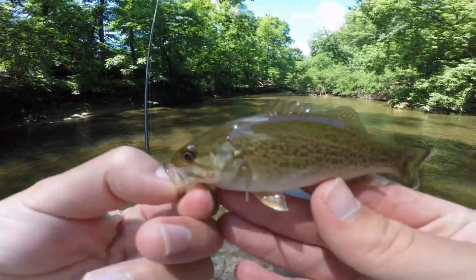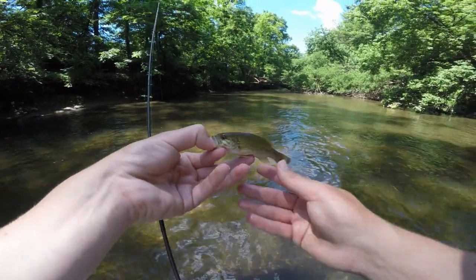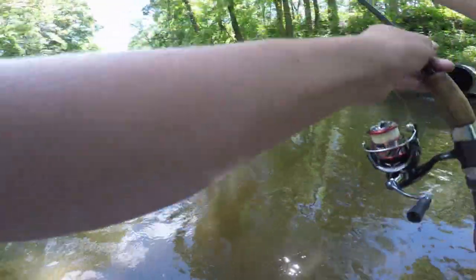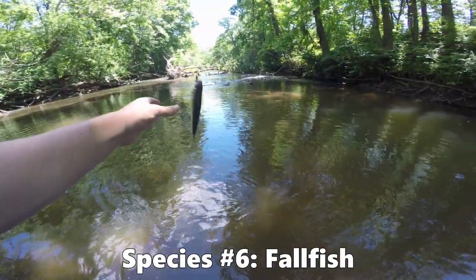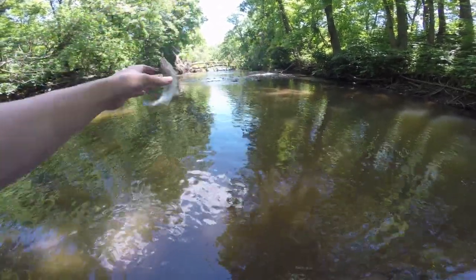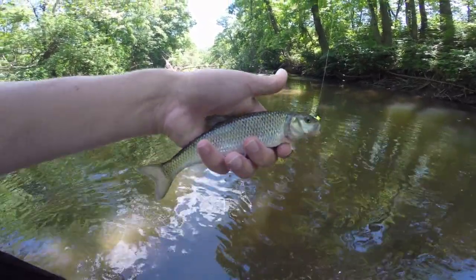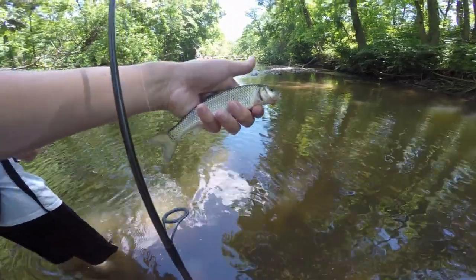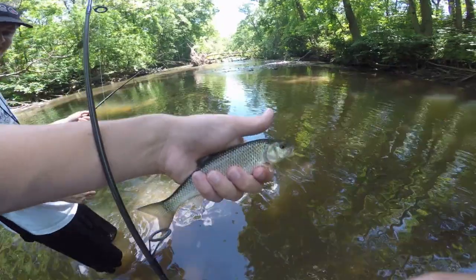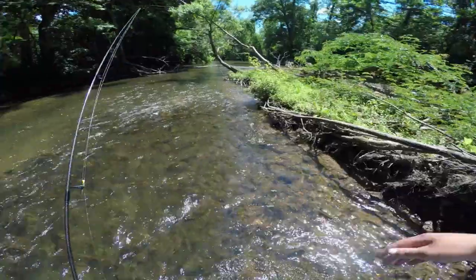Just gotta hold it close to the camera so it looks bigger, but that is very small — probably in the three-inch range. And I think it's another new species — yes sir, fall fish! A little silver guy. There he is — not the biggest one you've seen but that is the fall fish. Pretty little guy, nice silvery colors. Just get a picture of him and let him go.